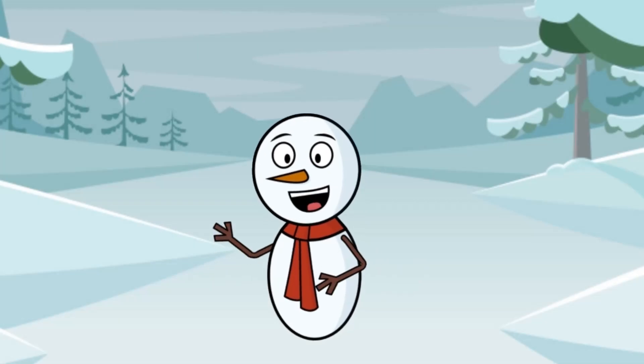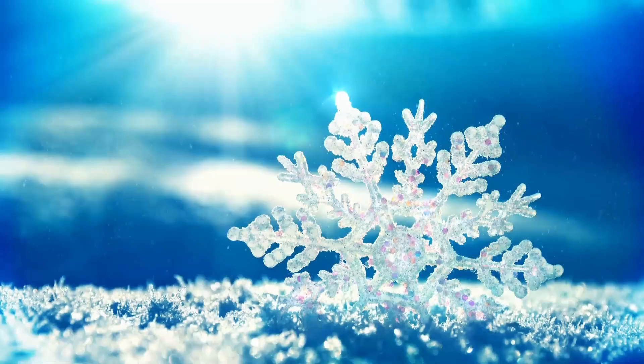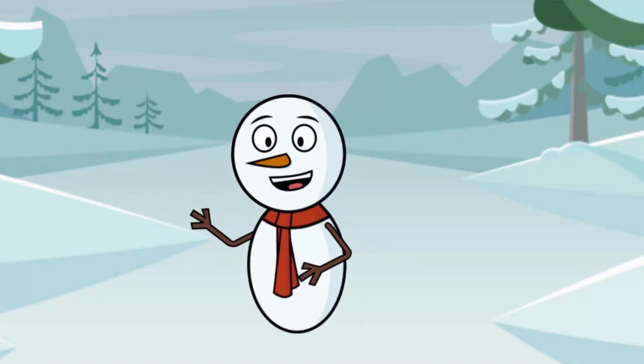Hello everyone! I'm Snowman Sam and I'm here to chill with you all today! Okay, let's talk about snow! Ever wonder how snowflakes are made? They're like nature's little architects, designing each flake differently. No two snowflakes are alike, just like no two alpacas are alike!